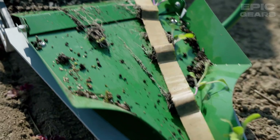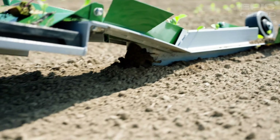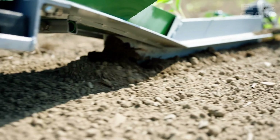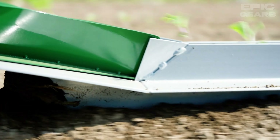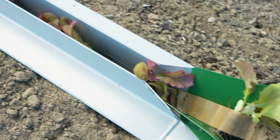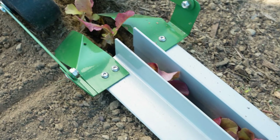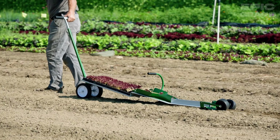Johnny's Paper Pot Transplanter is a tool that can transplant 264 seedlings in minutes. It uses paper chain pots that are sown with seeds and fed through the transplanter. As the transplanter is pulled along the bed, the seedlings are planted at the desired spacing. It can be used for closely spaced crops such as lettuce, spinach, onions, and herbs. It reduces labor costs and transplant shock and increases planting efficiency.